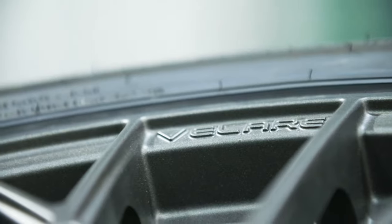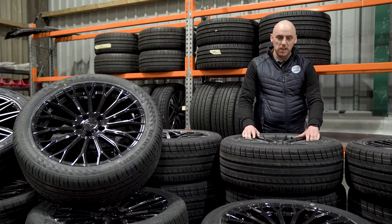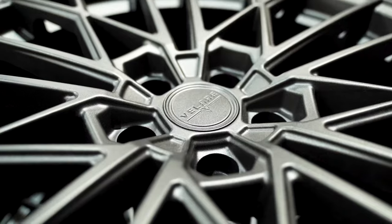Our wheel supplier of choice is a company called Velar. Here is the latest shipment that we've had delivered for all our customers' luxury camper vans, and my personal favourite is the Velar 07 Platinum Grey.